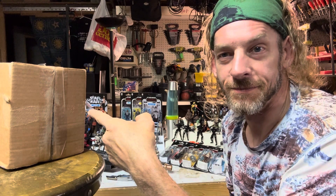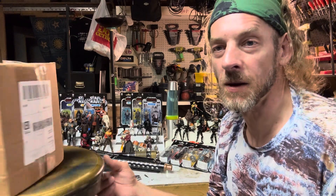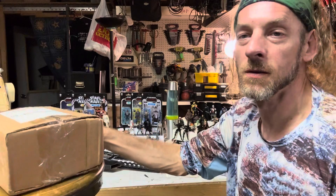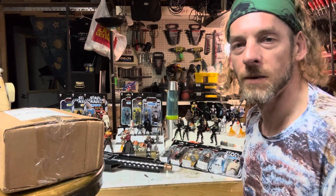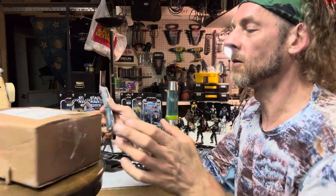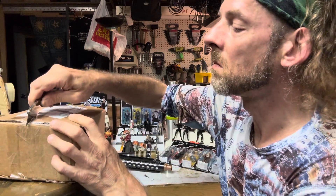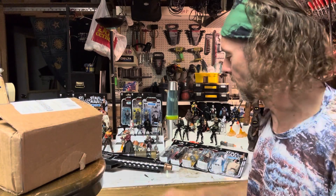This video is about a spinning box — a magic spinning box with a label on it. Hopefully it's upside down so you can't see the address. I got a knife, and I'm going to open it up. Let's see what it is!